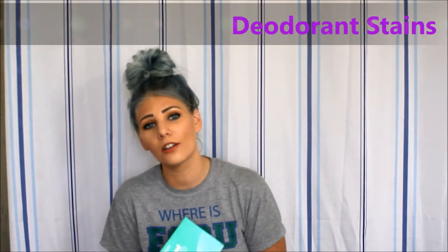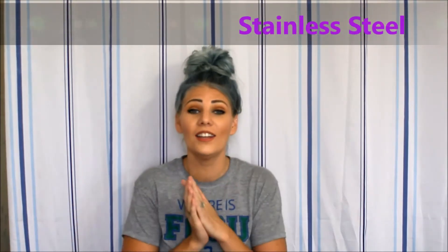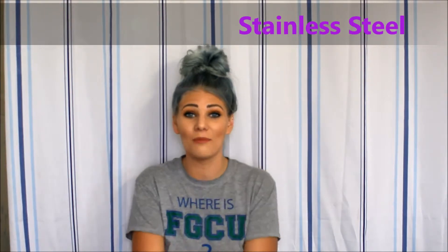Another hack I love for dryer sheets is deodorant stains on your black shirts or dark blue shirts. When you get deodorant marks on your shirt, just grab one of these, wipe it on your shirt — bada bing bada bong, it's off. Another one: stainless steel. If you want to shine up your stainless steel, just wipe a dryer sheet on it and it will shine right up.